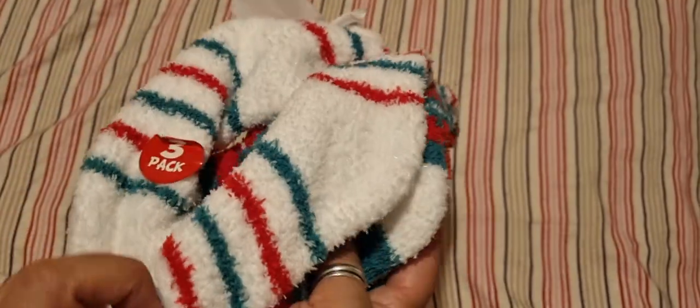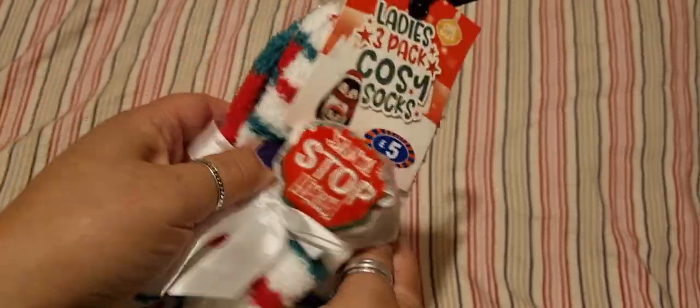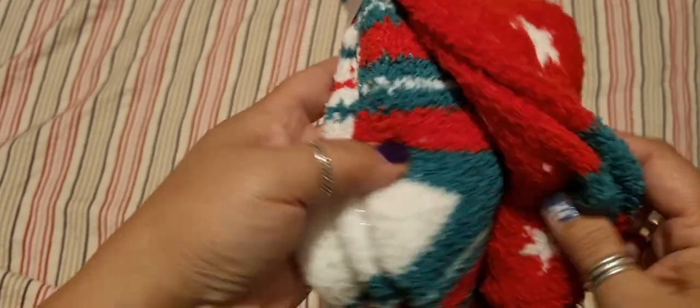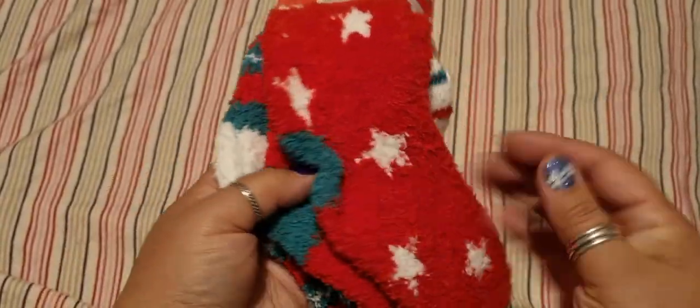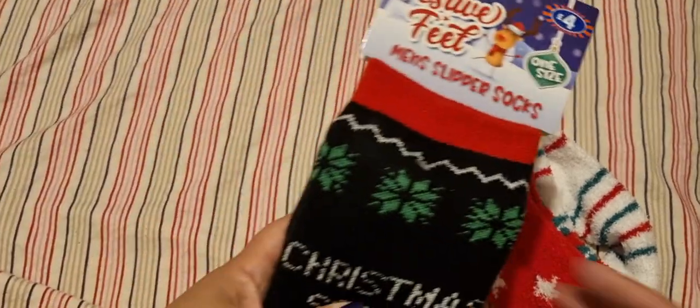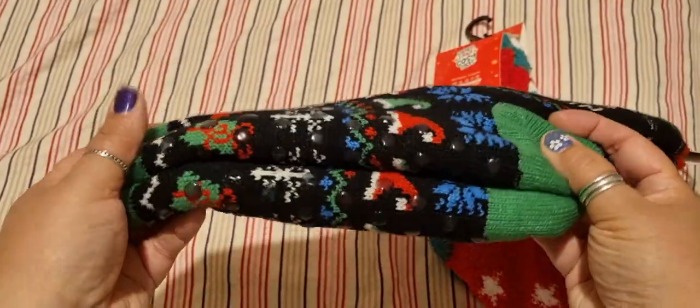So here's what I bought from my haul. I got these nice fluffy Christmas socks in a pack for £5 — I'm actually going to give these to my youngest son. Then for my oldest son who's got much bigger feet, these were £4 for some slipper socks — nice and cosy.